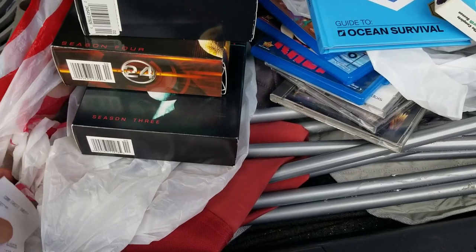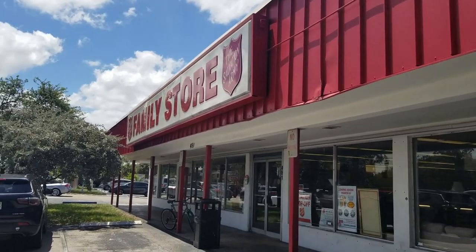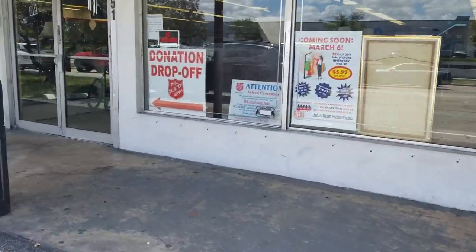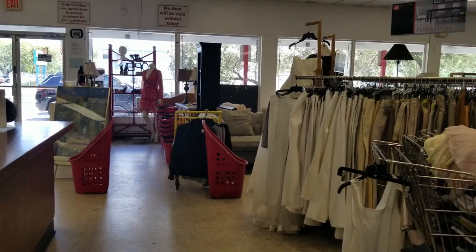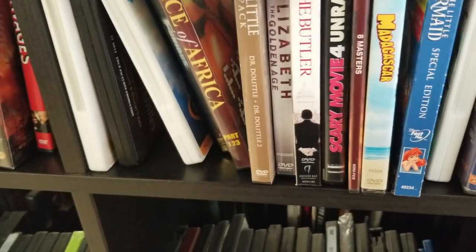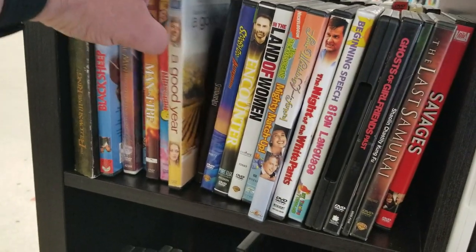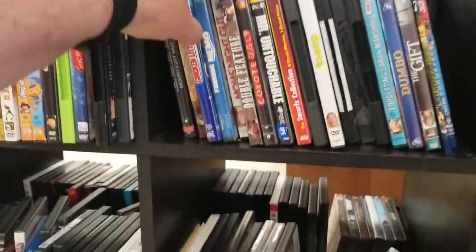Now let's take a look at the Salvation Army Family Store in Pompano Beach. Normally it's a store I don't go to often — I've actually been here before only once and found Xbox and PlayStation 1 games, so it's worth taking another look. Right in the front we see the media section with a lot of DVDs. At first, nothing really catches my eye — I'm looking for Blu-rays, not DVDs — unless I find something really special.